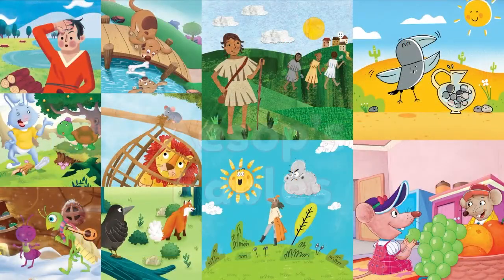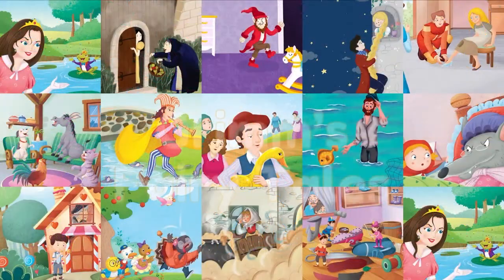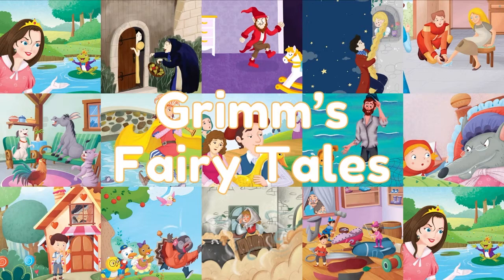Well-known stories from Aesop's fables like The Dog and His Bone and The Town Mouse and The Country Mouse, and favorites from Grimm's fairy tales like The Frog Prince and Rapunzel.